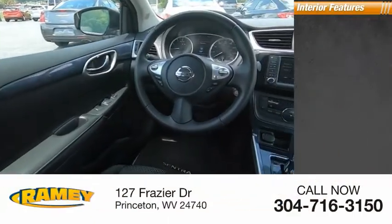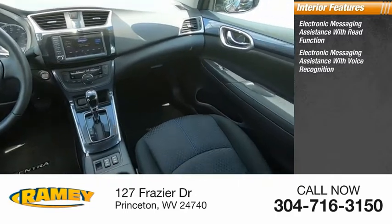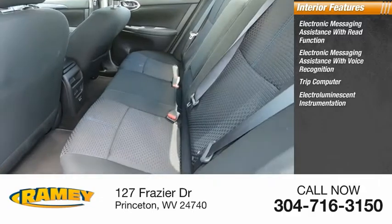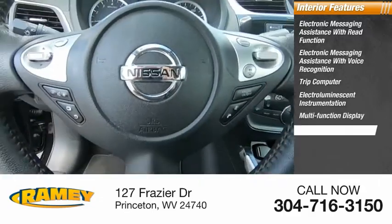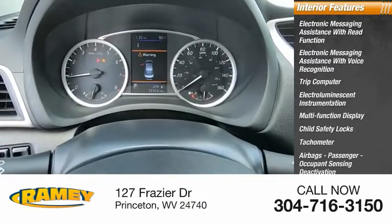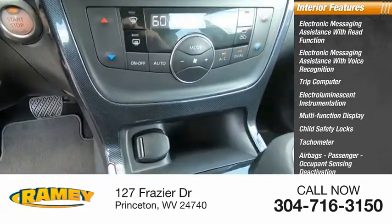Inside you'll find electronic messaging assistance with read function, electronic messaging assistance with voice recognition, trip computer, electro-luminescent instrumentation, multifunction display, child safety locks, tachometer, airbags, passenger occupant sensing deactivation, one-touch windows, and one cargo area light.